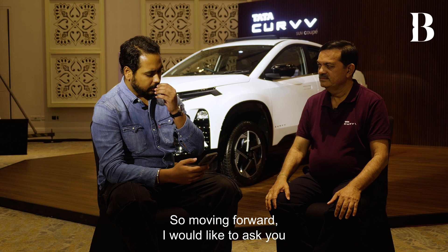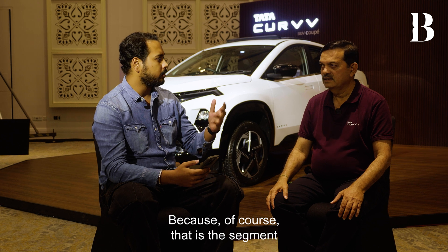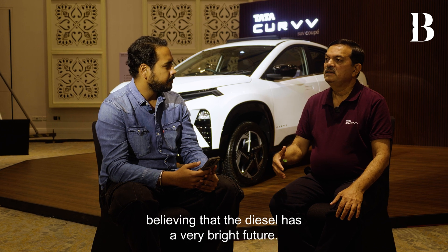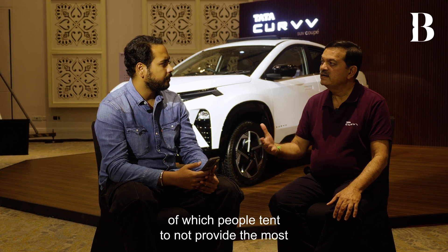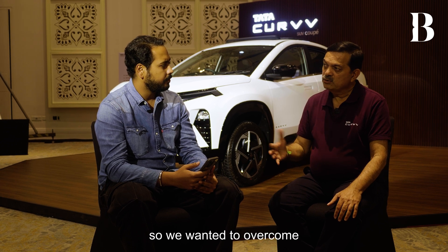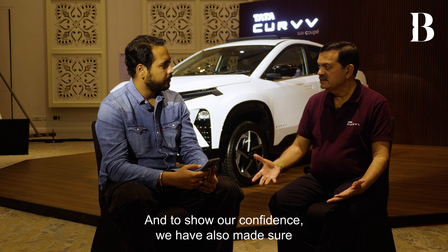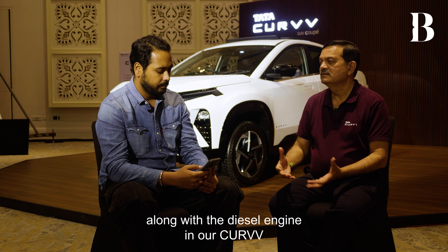What led to the decision of offering the DCA in the diesel version as well? Normally in India, people don't believe diesel has a very bright future, which leads manufacturers to not provide the most advanced technologies for diesel cars. We wanted to overcome that, because we believe diesel will have a longer life in India, especially in SUV segments. To show our confidence, we have provided a DCA transmission along with the diesel engine in the Curve.